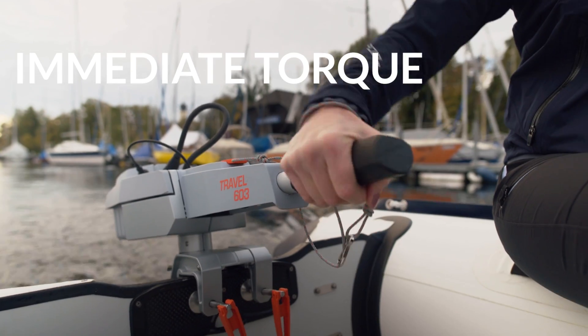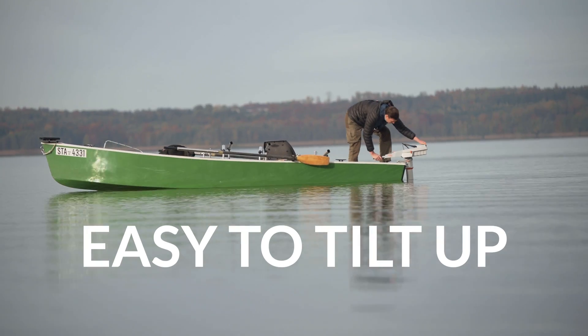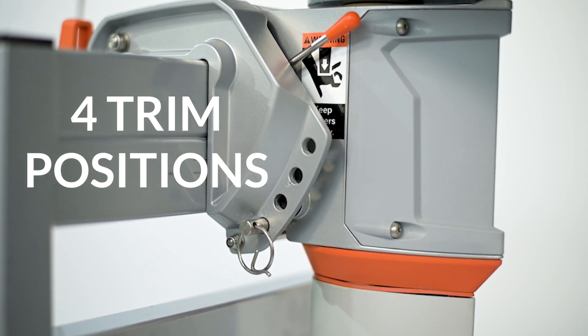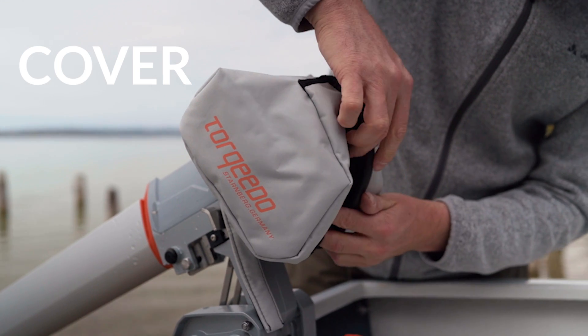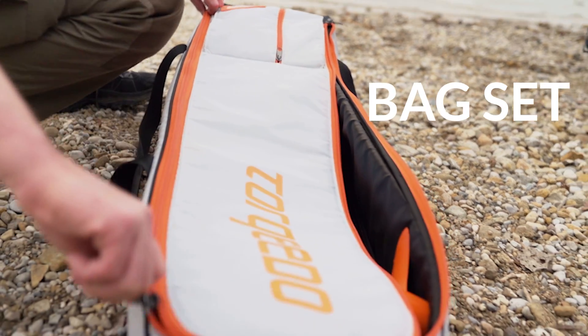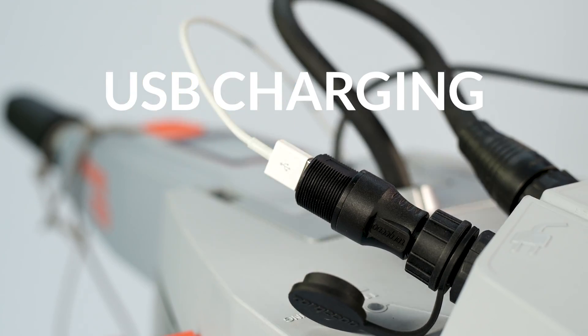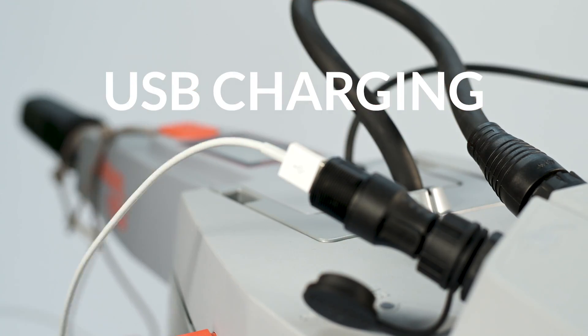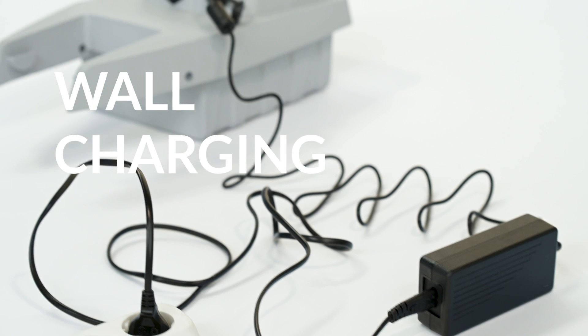The Travel motor is easy to tilt up and has four trim positions. You can choose from a standard or weedless propeller and add a handy cover or bag set. Need to stay in touch? You can charge your smartphone right from your Travel battery.